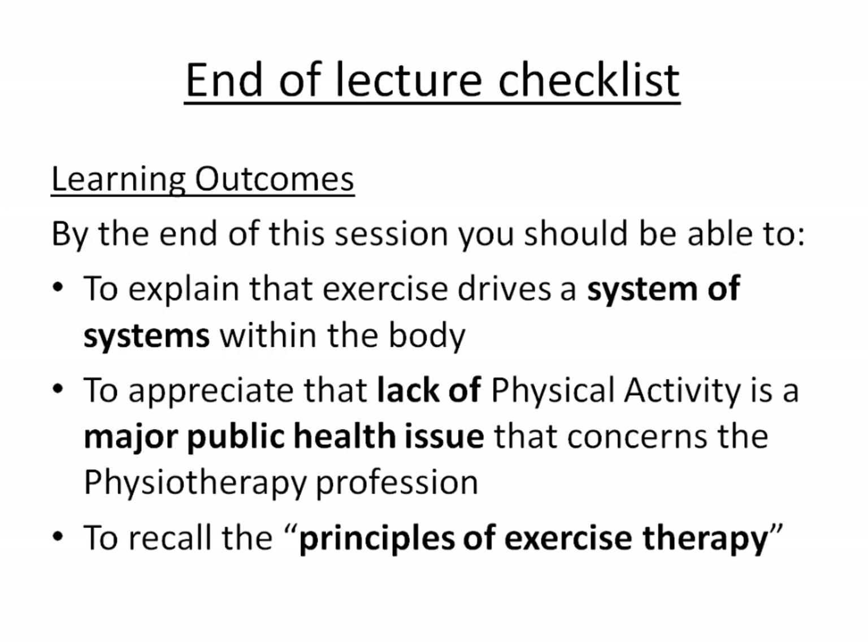By the end of this lecture, we have explained that exercise drives an integrated system of systems. You can appreciate that lack of physical activity is a major public health issue that concerns all physiotherapy professionals. And we're able to recall the principles of exercise therapy in the acronym ASPORTBILLY. Thanks for listening — I look forward to seeing you on the next session.